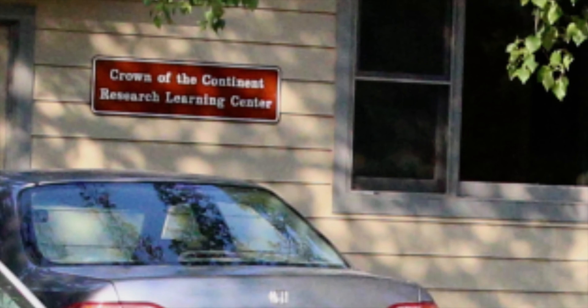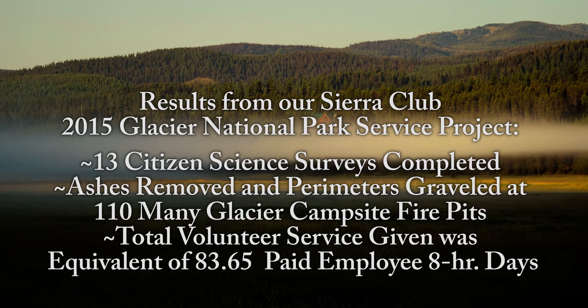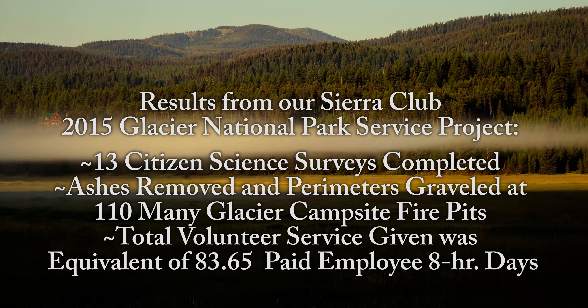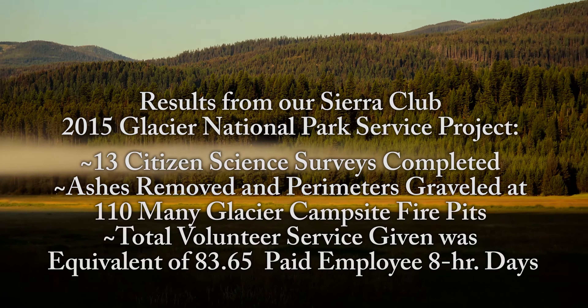Here is a brief recap of what you achieved during your week of service in Montana. You fully completed 13 Citizen Science surveys. You removed the ashes and established gravel perimeters around 110 different Many Glacier Campsite Fire Pits. And, not counting all your travel to get to or return from Montana, your total volunteer service was equivalent to 83.65 paid employee eight-hour days.